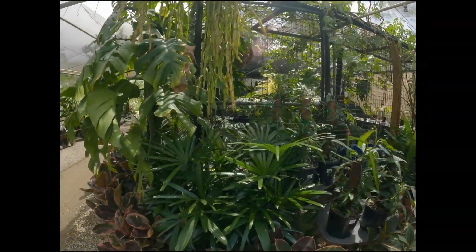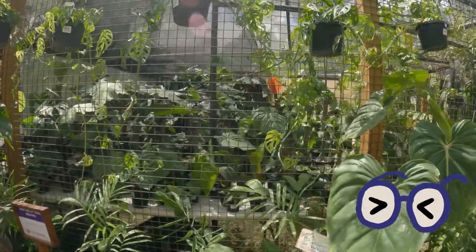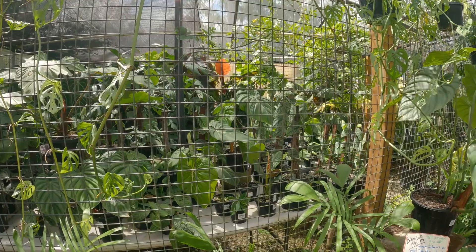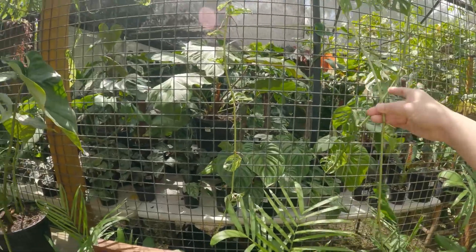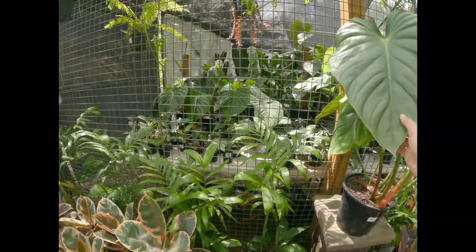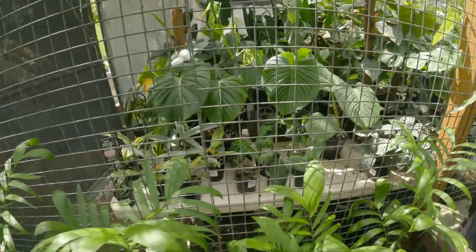Once in a blue moon, Oxley Nursery will have a rare plant sale — plant lovers all over Queensland will line up the night before just to get first dibs on some of these goodies. It's always a lot of fun peering into these cages at Oxley to check out the plants that are hard to come by in person. Just hit pause on the video and zoom in — you'll spy a lot of highly prized plants.